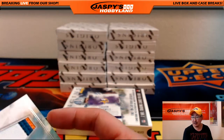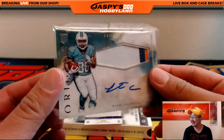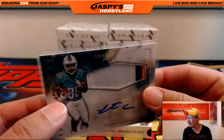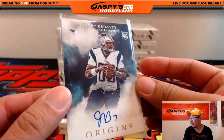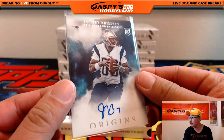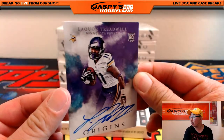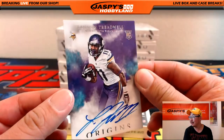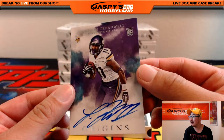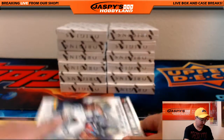Jeremy33 says the background of these cards looks kind of Bob Ross-ish — happy little clouds. The Brissett was not numbered, but nice on-card autograph. And there's the Laquan Treadwell on-card Origins auto for Aaron. Not quite the one-of-one I know you were looking for, Aaron, but this is a start.